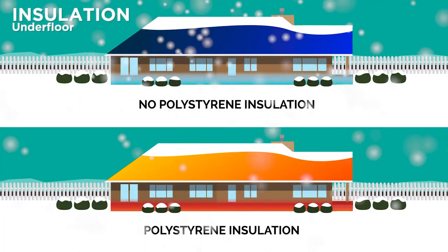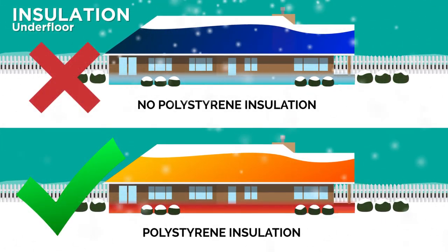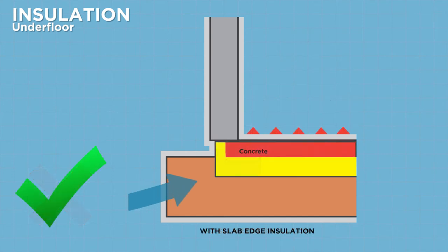Insulating under your concrete slab can make a big difference. Polystyrene under the slab will mean your house is separated from the cold earth beneath it, meaning warmth is retained inside the house. Insulating the edge of your concrete slab will also make a significant difference.